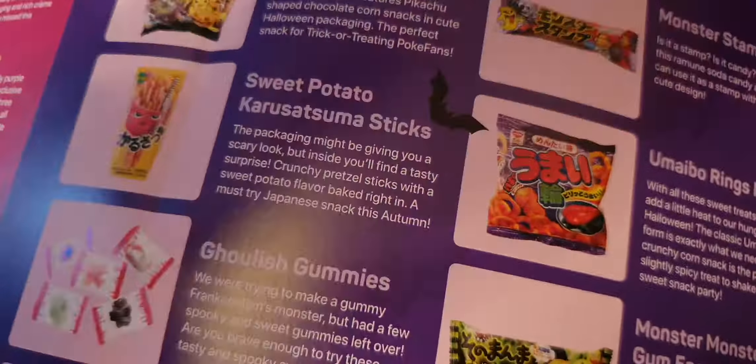This is a Frankenstein gum — tasty soda flavour gum that will turn your mouth green. Give it to your friends as a prank!